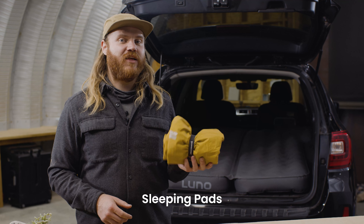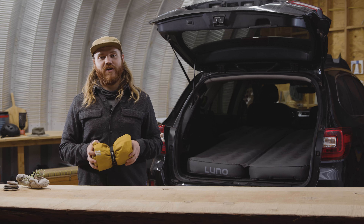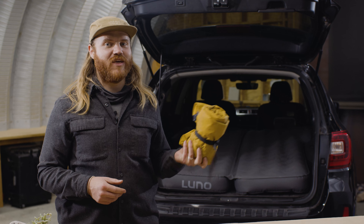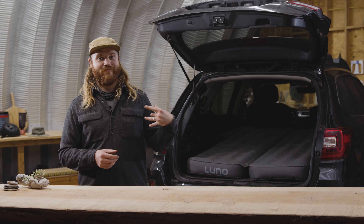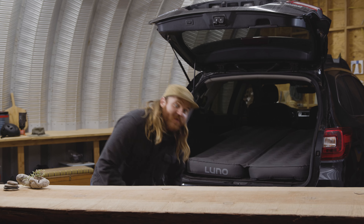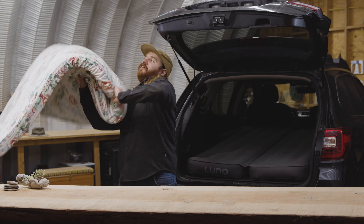Sleeping pads are really light and super packable, and chances are, if you're into camping, you already have one of these. But they're not always the most comfortable option, and sometimes they can puncture easily. Homemade setups can be really comfortable to sleep on, but it can be a little cumbersome trying to take them in and out of your car.